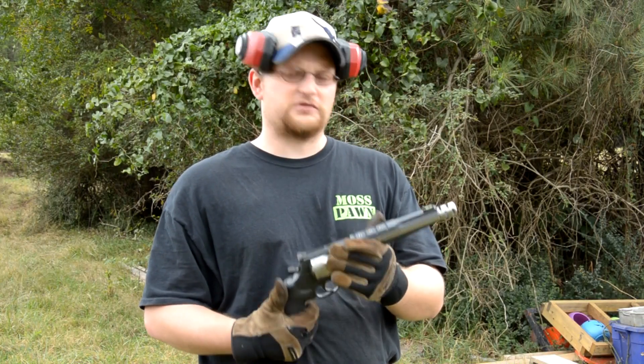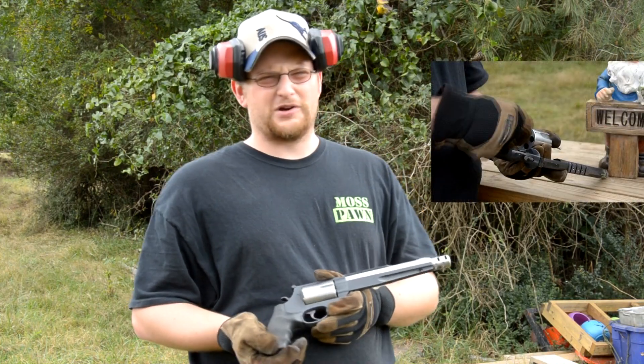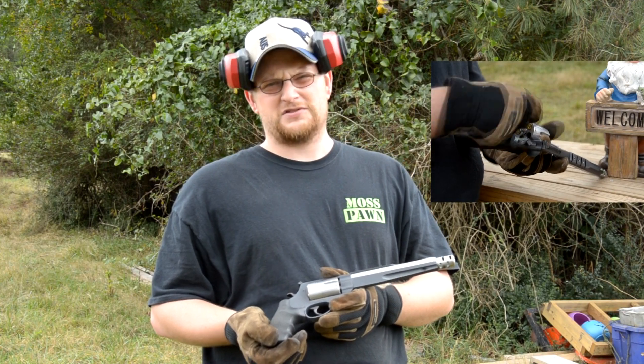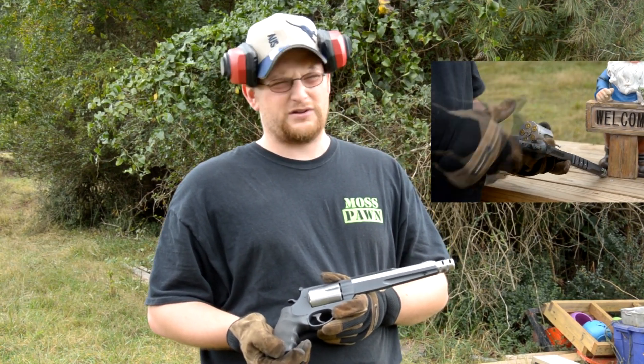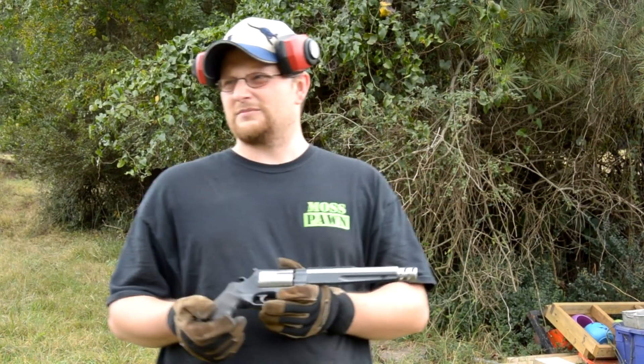We got the Smith & Wesson Performance Center 460 Magnum. You gotta have some real heavy medicine to take care of a yard gnome. Those things are very volatile creatures — very vile, very smelly, very ugly. If you get one near your yard, you gotta be really careful. They can take over quick. We're gonna make sure that doesn't happen.